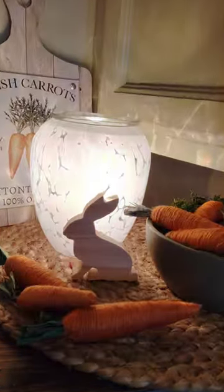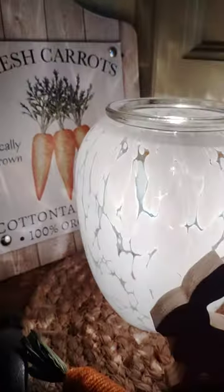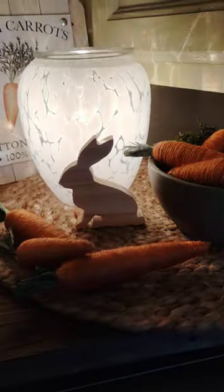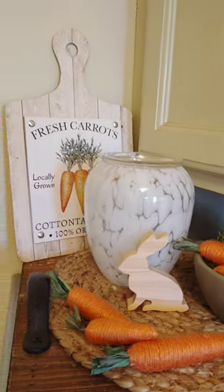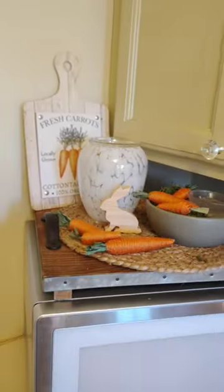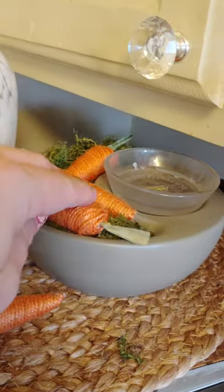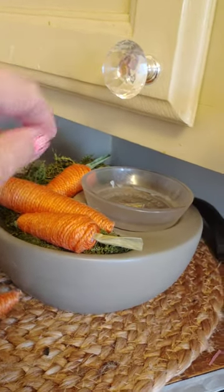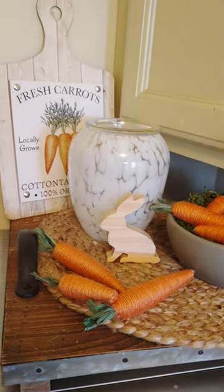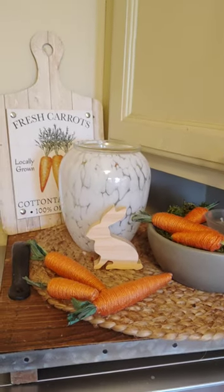Over here on top of the microwave, we have the In the Clouds warmer — I have sugar cookie in there. I kind of did like a little carrot theme over here on top of the microwave. This is the Little Garden warmer, and I just put some moss from the Dollar Store in there with some Dollar Store carrots. I put a few carrots around and this cute little sign with the bunny from Target.